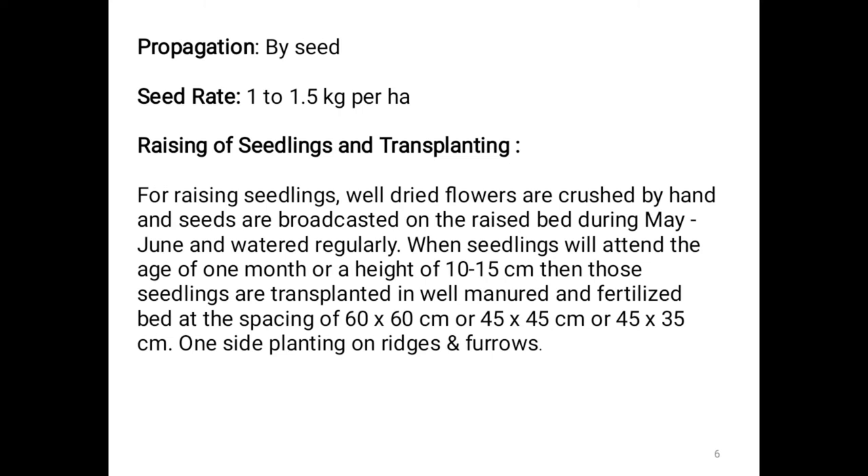Propagation method for marigold: It can be propagated by seed. Seed rate is 1 to 1.5 kg per hectare. For raising seedlings, well dried flowers are crushed by hand and seeds are broadcasted on raised beds during May and June and watered regularly. When seedlings attain the age of 1 month or a height of 10 to 50 cm, they are transplanted at a spacing of 60×60, 45×45, or 45×35 cm. Marigold can also be planted on ridges and furrows.